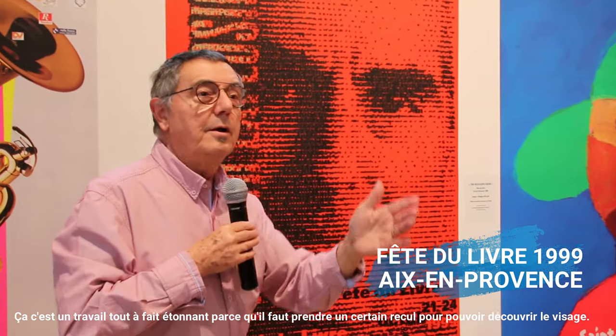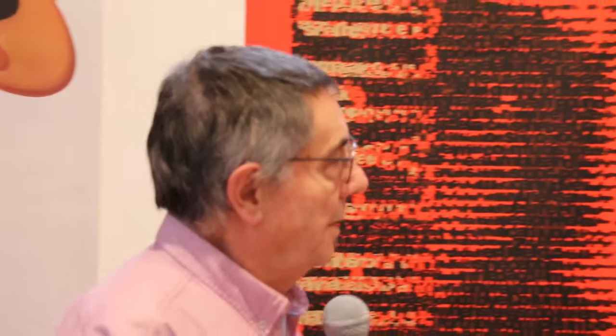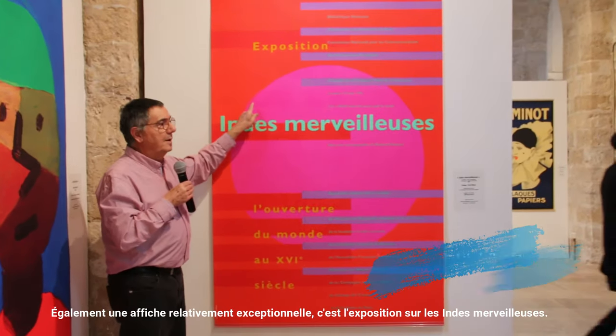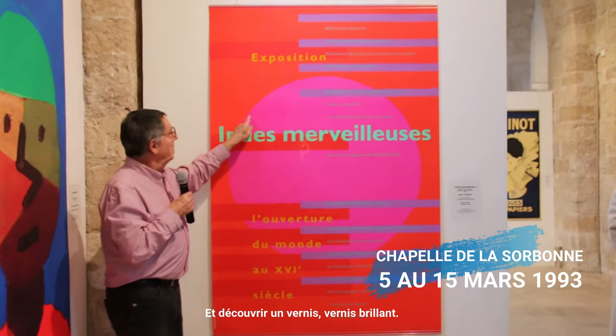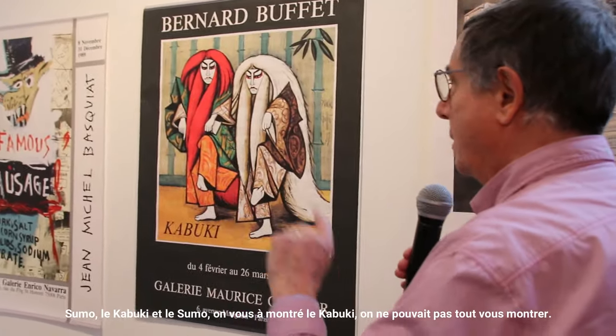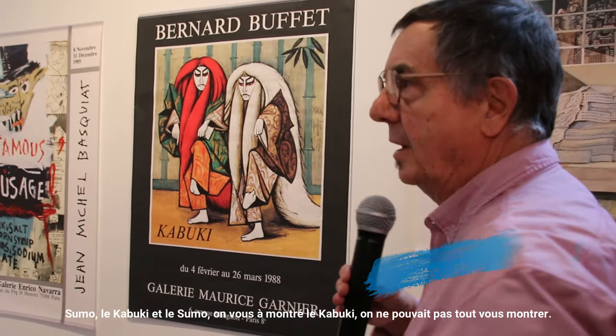It's necessary to take a look to find the beautiful, to discover the visible image. We also have an affiche — the Grand Affiche Exceptionnel. It's an exhibition on the Andes Merveilleuse. I discovered a vernis — a vernis brillant. The sumo, the kabuki — we can show you the kabuki.